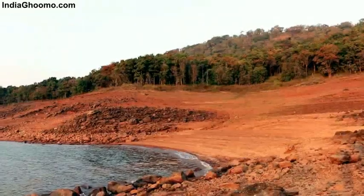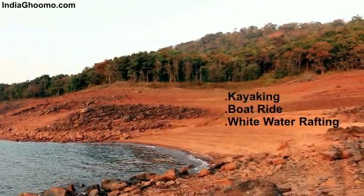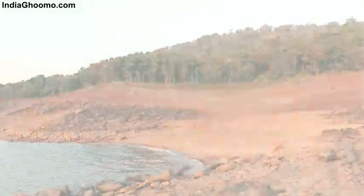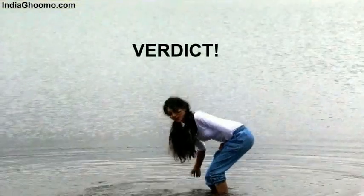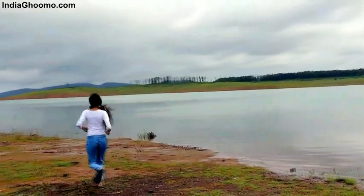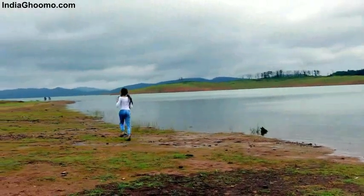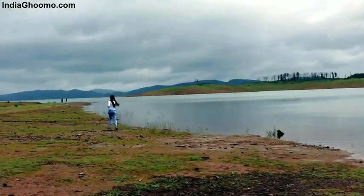Along with trekking and bird watching, you can enjoy other activities like kayaking, boat ride, and whitewater rafting as well. If you are looking for an escape from the monotonous life of the city and want to experience wildlife and feel closer to nature, the Hornbill River Resort is the place you definitely need to check out.